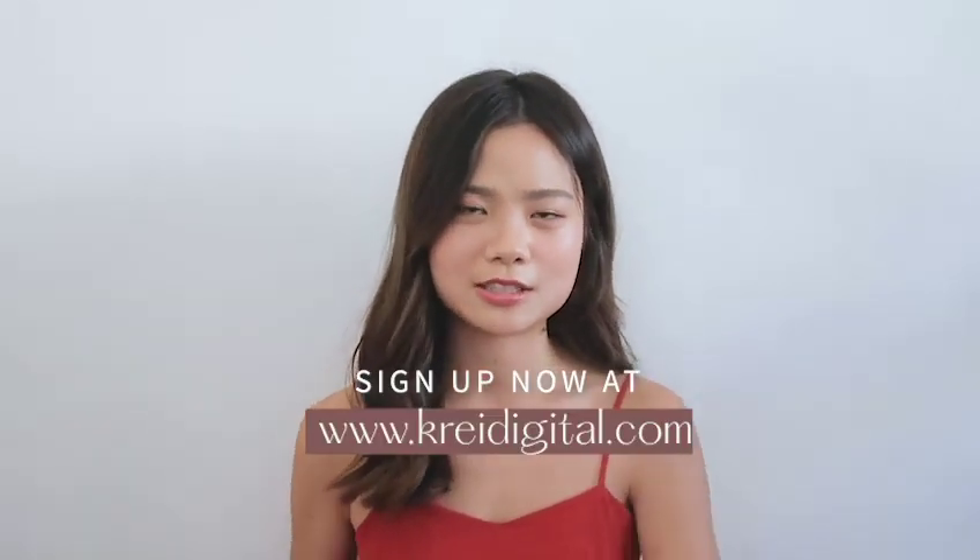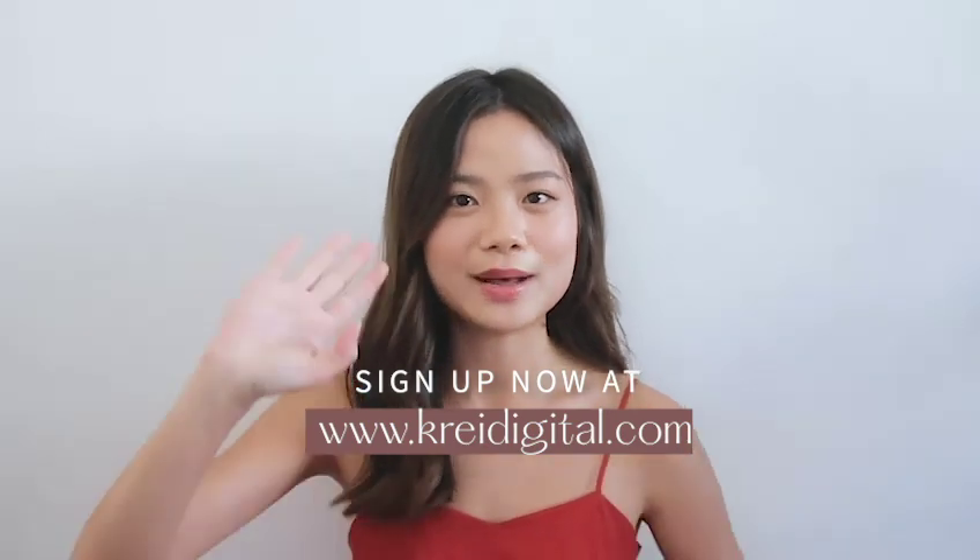If you're a fellow creative and just want to know more about photography basics as well as starting a visual feed, you'll enjoy this bootcamp too. Sign up now at www.createdigital.com and see you there. Bye!